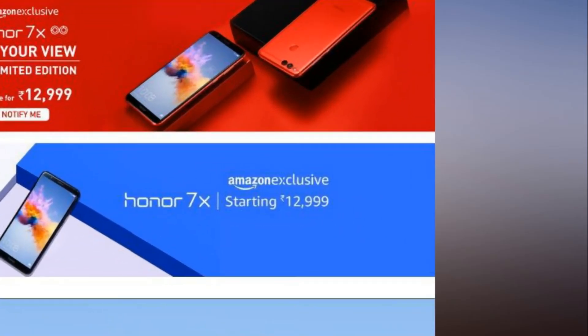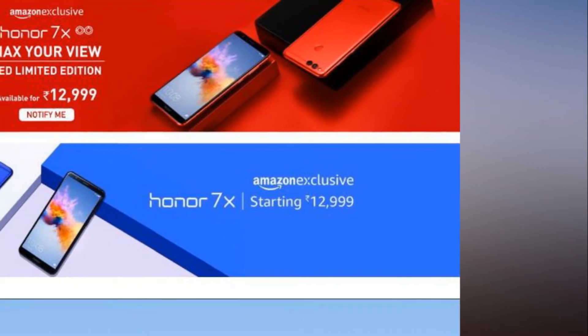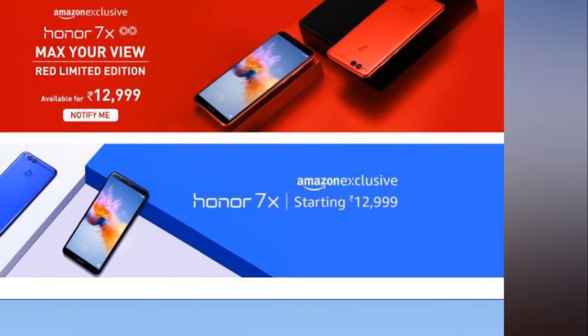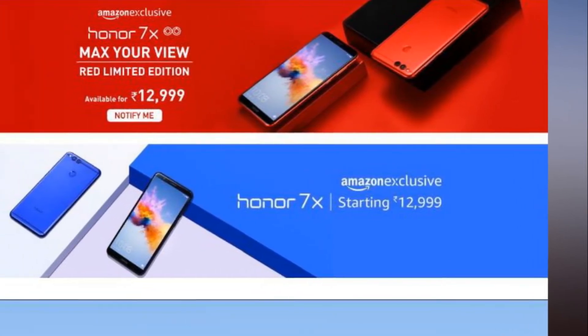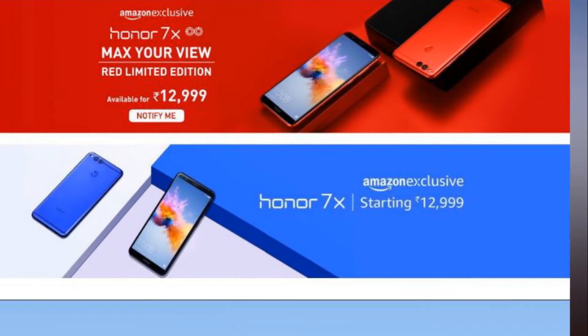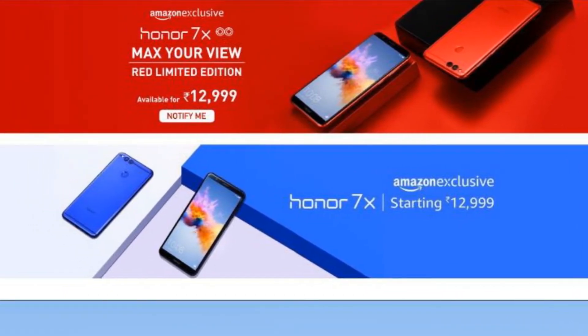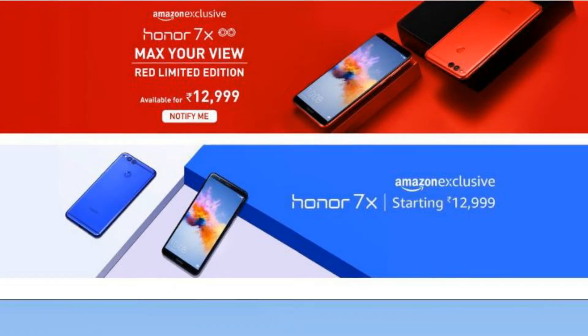Honor 7X Red Limited Edition is now listed on Amazon India for Rs 12,999. There's no word on when the smartphone will go on sale, though those interested can click on the 'Notify Me' option on Amazon to get notified when the limited edition red color option of the Honor 7X becomes available.